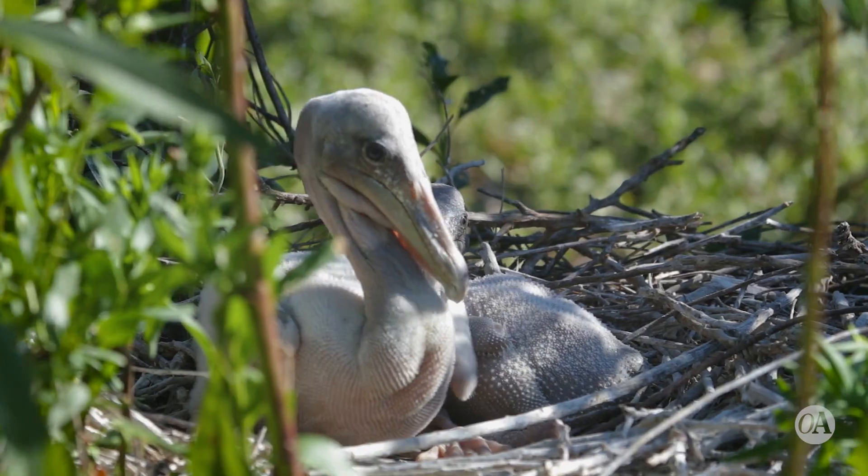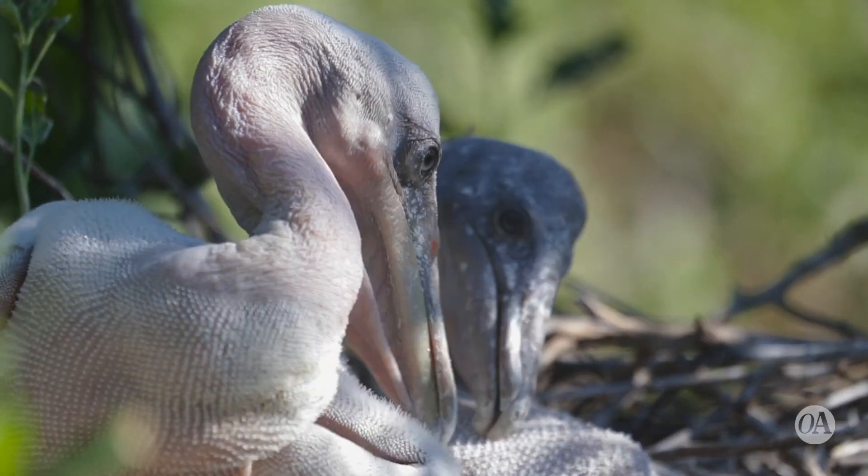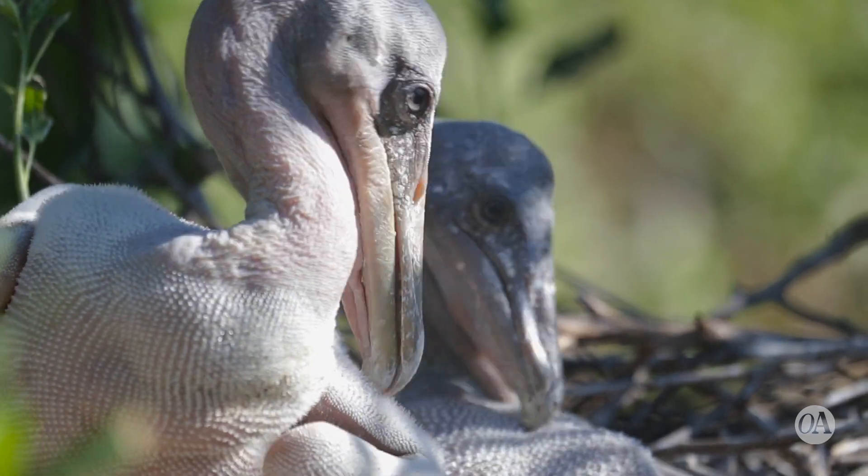The pelicans started nesting here in 1984. There were three nests. Now, annually, we have approximately 5,000 pelican nests on this island each year.